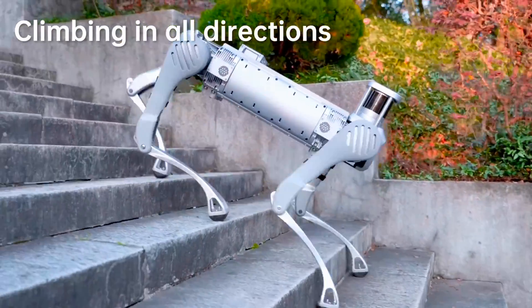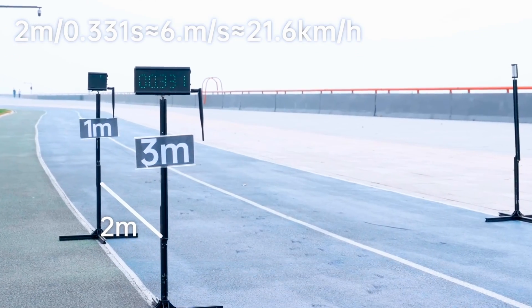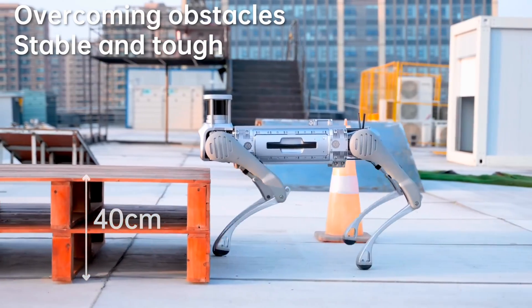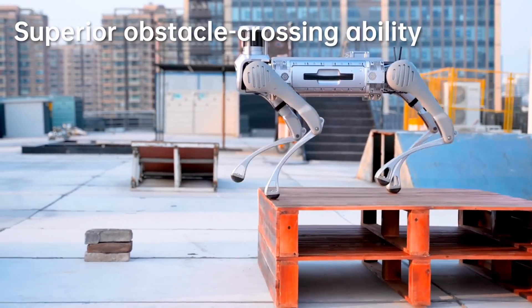That said, at a running speed of 6 meters per second, the B2 is considerably faster than the B1. In fact, Unitree claims that it's the fastest known industrial-grade quadruped robot on the market.